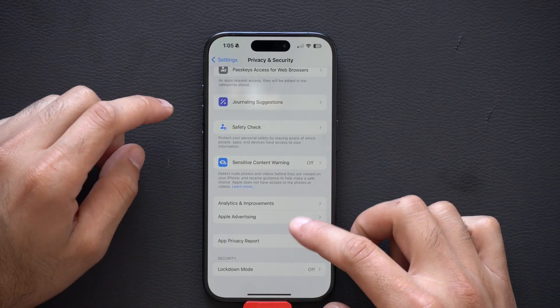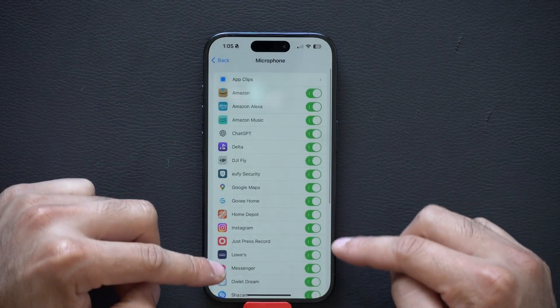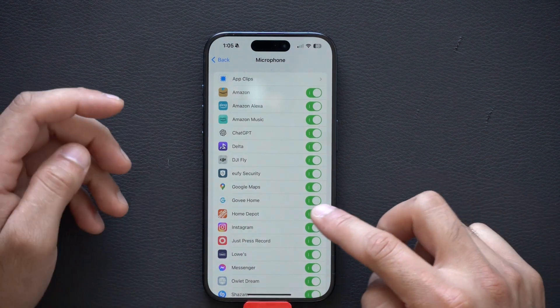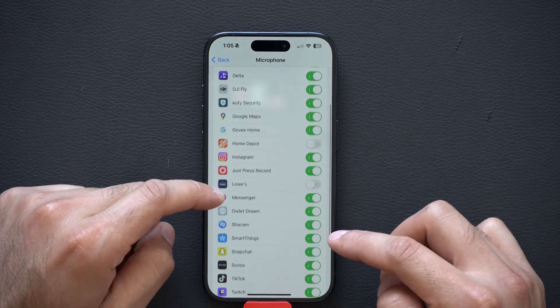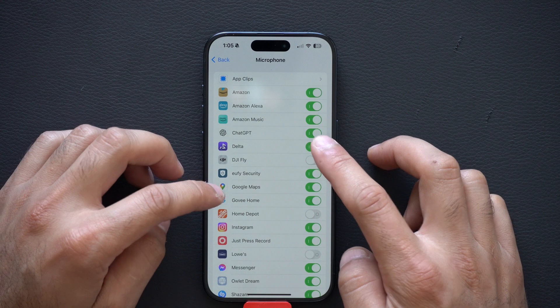Getting back out and going into Microphone access — these are the apps that have microphone access that you may have accidentally enabled. Home Depot doesn't need this, and Lowe's definitely doesn't need this. I highly recommend going through this list and disabling apps that do not need microphone access.